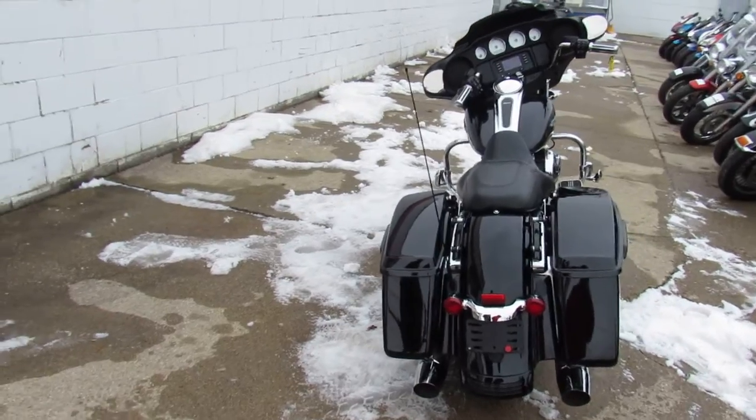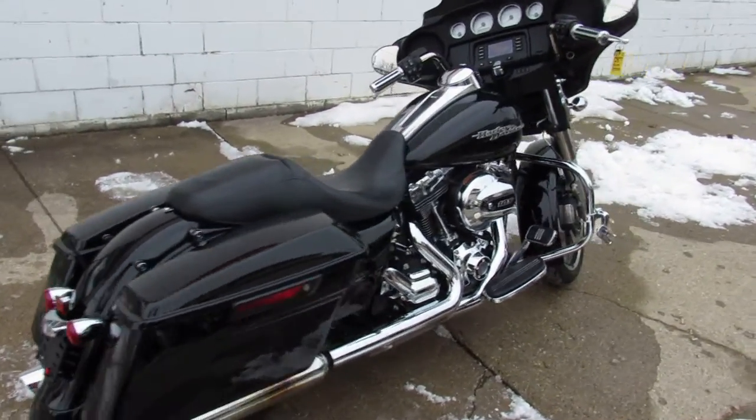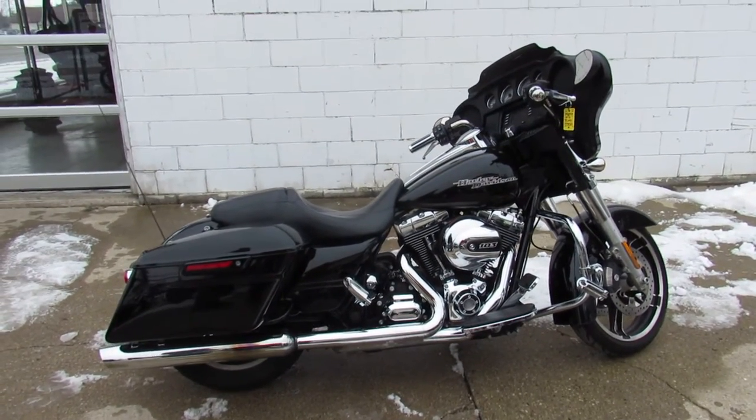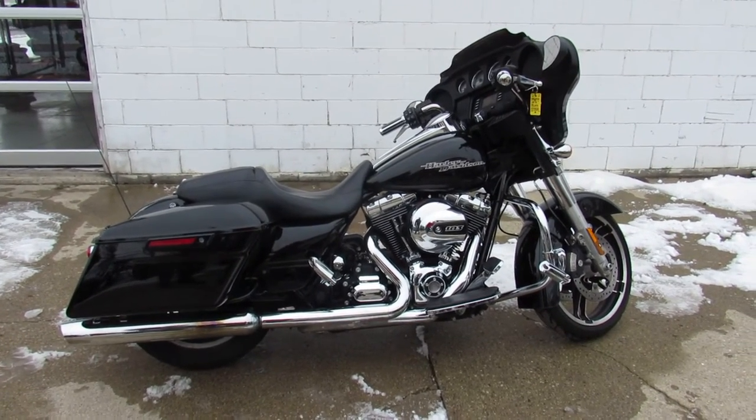I also see there's a quick detach in the back if you guys wanted to put a backrest, luggage rack, or trunk on it. This thing is ready to roll, guys — good-looking bike. Visit our website, YouTube channel, and Facebook page at approvalpowersports.com.